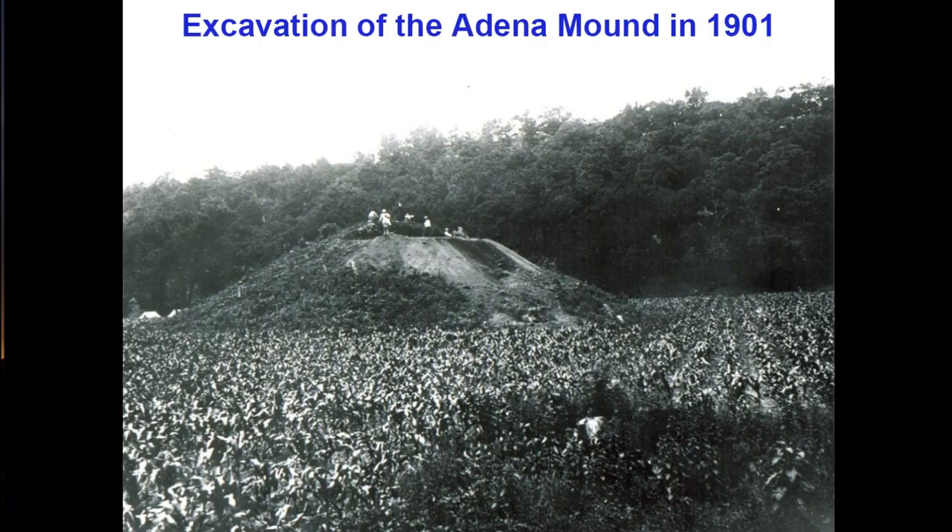This is the Adena mound that we just saw in cross-section. It was excavated in 1901 — fully excavated — and now it no longer exists. A lot of the excavations of burial mounds occurred during the early years of archaeology's development, and there is a lot of information that we would now recover in contemporary excavations that was not recovered then. Radiocarbon dating had not been developed, and knowledge of pollen and other microscopic remains in soils that could reconstruct past lifeways was not known, so these samples were not collected.